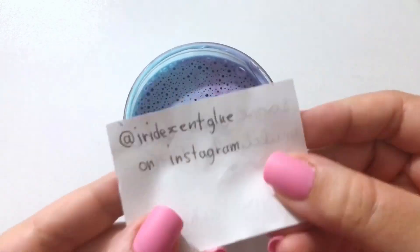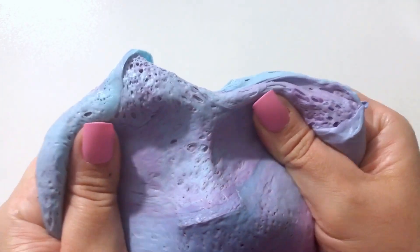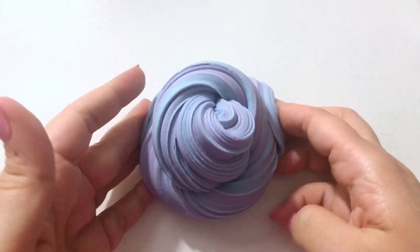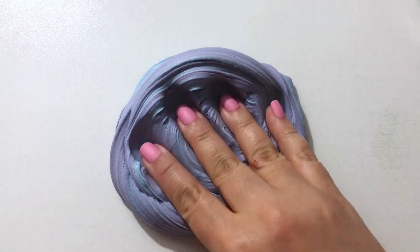I absolutely adore when you guys make slime specific to me. Iridescent Glue did just that — she made this slime to look like my logo, the colors of it, and I just think that that's the sweetest thing ever. It's a really smooth and wonderful butter slime, it's gorgeous, and I had so much fun mixing the colors. It really touches my heart that you guys put so much thought into the gifts you give us at the different conventions — it's just so sweet.